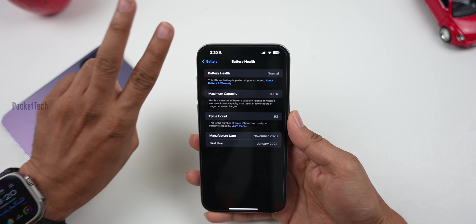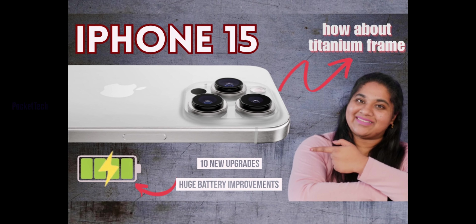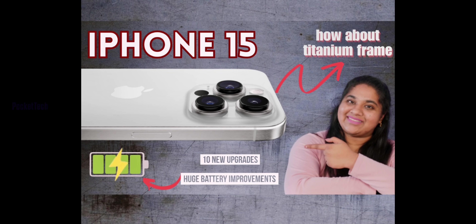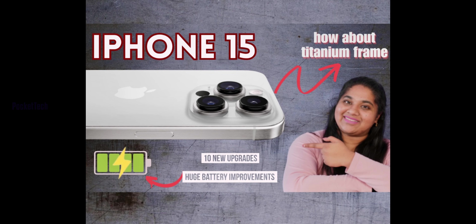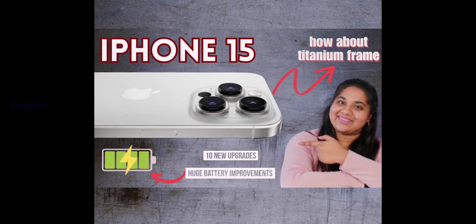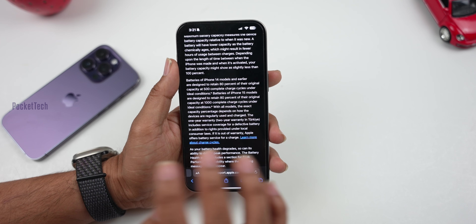This is the first reason. Second reason: last year there was an iPhone 15 battery leaks and rumors video where it was mentioned that the iPhone 15 series has 100% improved battery. I mentioned that in the leaks and rumors video. In September, the iPhone 15 was released. Apple didn't comment on the battery at that time.